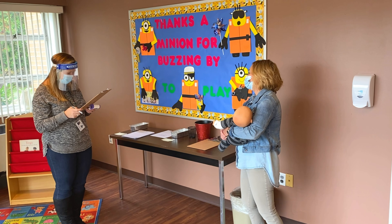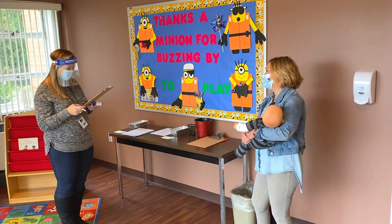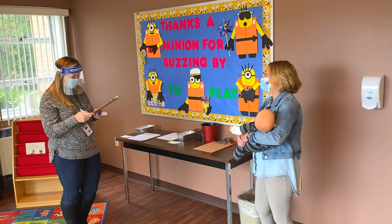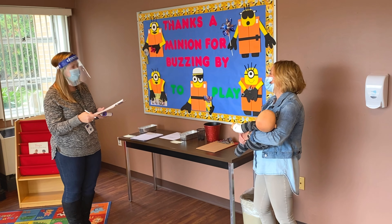Are you or any members of your family under evaluation for COVID-19 — for example, waiting for results of a confirmed test? No. And have you or any members of your family been diagnosed with COVID-19 and not yet cleared to discontinue isolation? No.